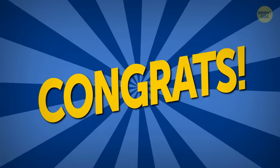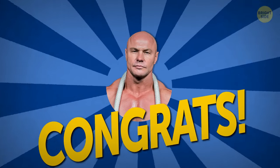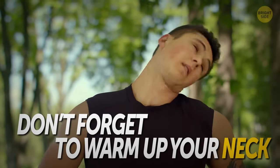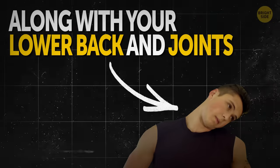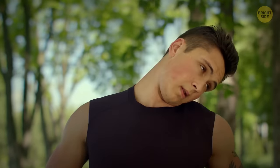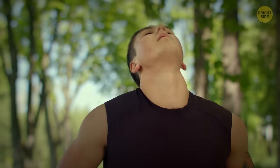Congrats — you've completed the neck and traps workout for today! Let's go over some additional tips that will come in handy before and after your workout. First, don't forget to warm up your neck. It's one of the more vulnerable regions of your body when it comes to strain damage, along with your lower back and joints. Make sure you spend good time on warming-up activities, otherwise you might end up with a stiff and painful neck the next day or even right after the workout.